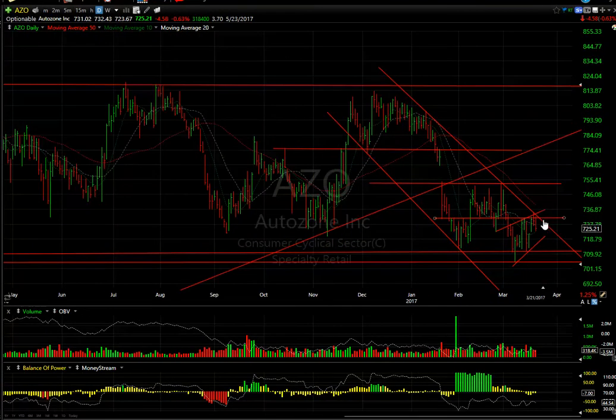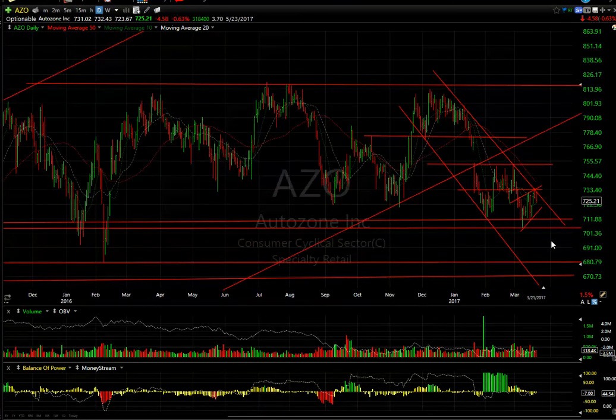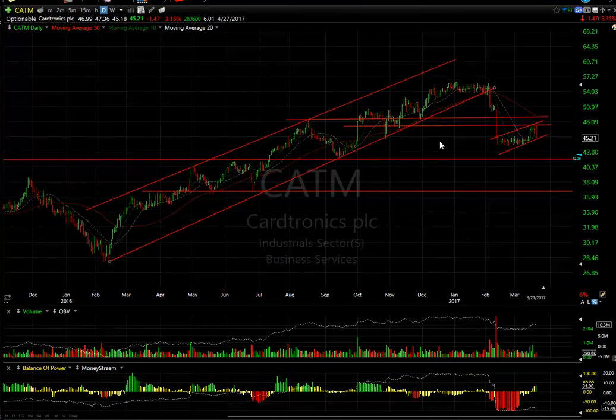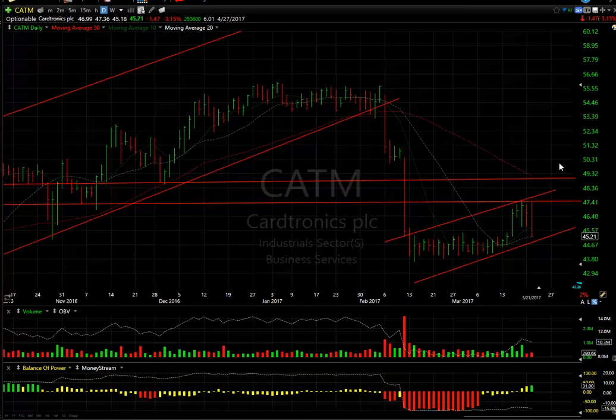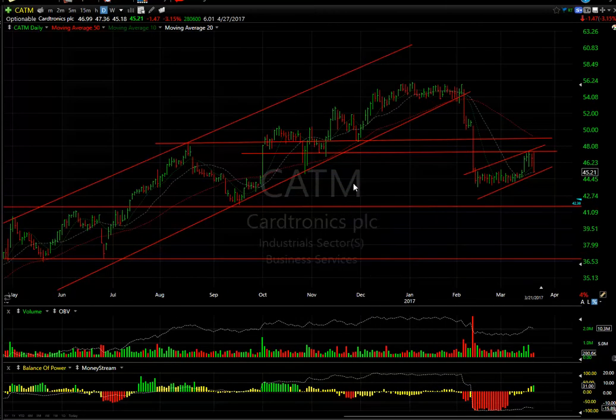AutoZone dropped $4.58, coming off resistance at the declining tops line and lateral price resistance. It may have just completed a three-wave corrective rising wedge. I need to see it follow through to the downside — if it does, it will test 705 and then rip into the 675 to 685 zone. CATM, despite breaking out of a little flag to the upside, did not get through resistance, and today had a massive engulfing day — higher high and lower low, closing at the bottom of the range. Down $1.47 or 3%. The stock may have completed wave 2. If that's the case, this is your angle of descent — looking for a drop first to test the 41 to 42 zone, and then all the way down to 36 to 37.